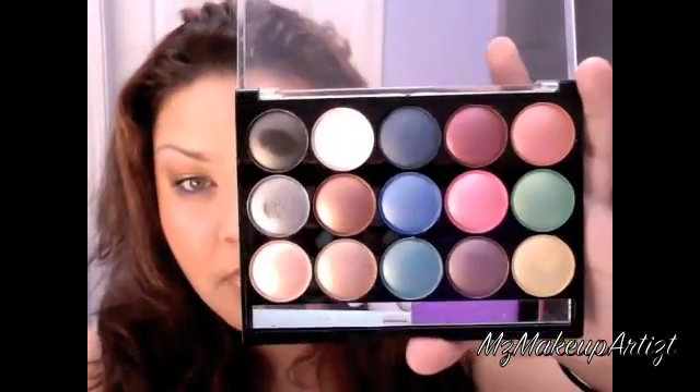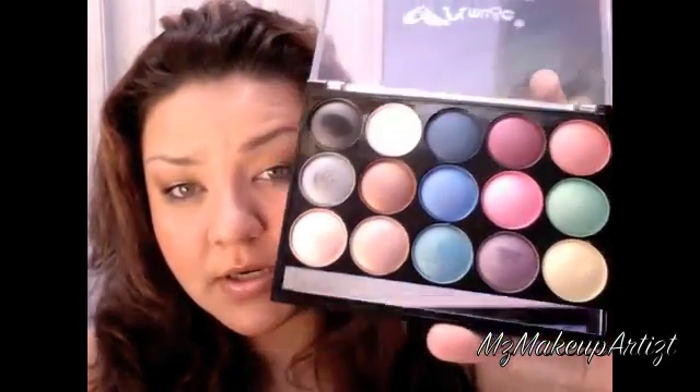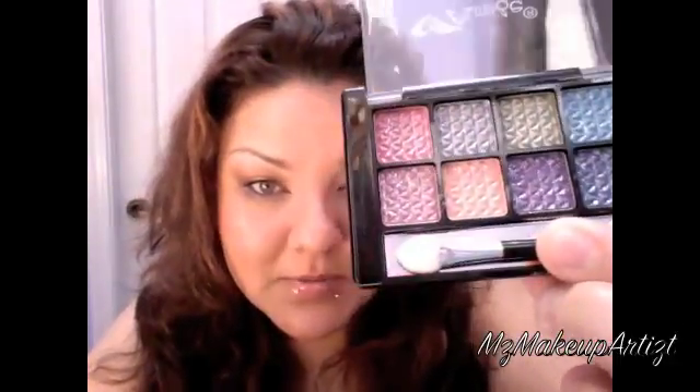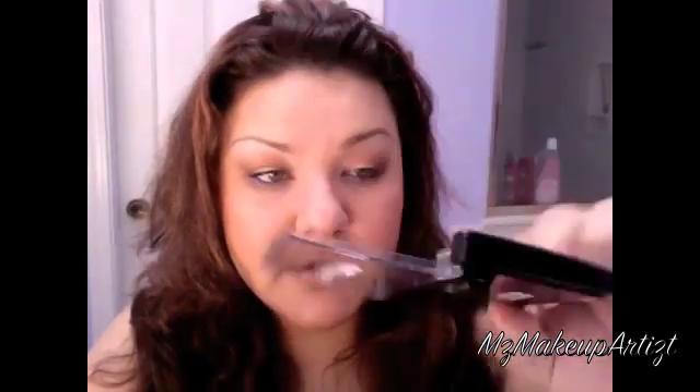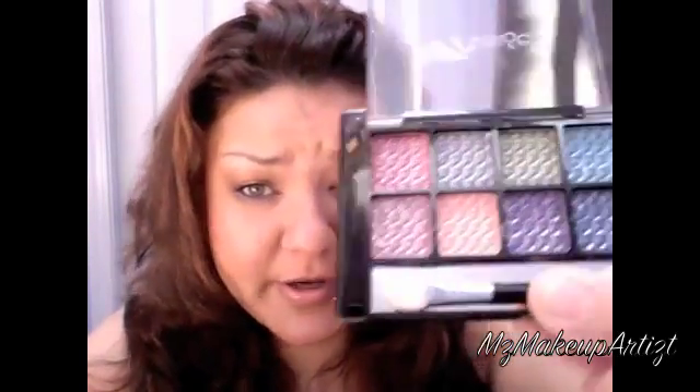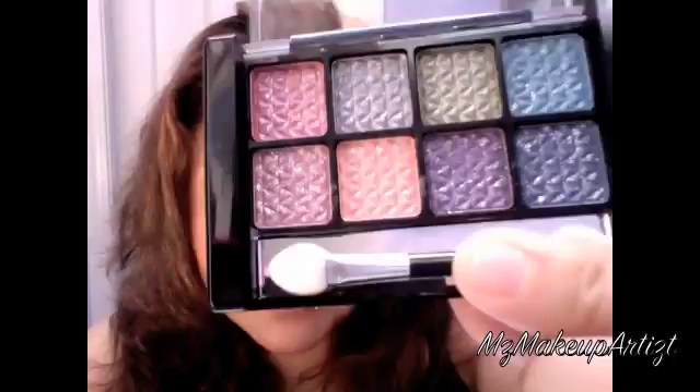I also picked up this little one right here and I believe this one was $2. All the shadows in this one are very very glittery — there's tons of glitter in there.